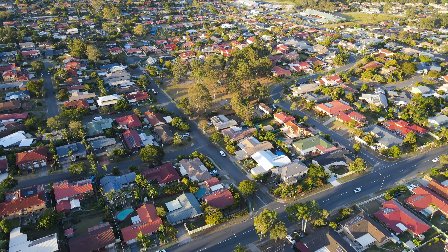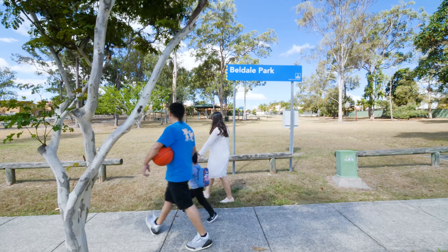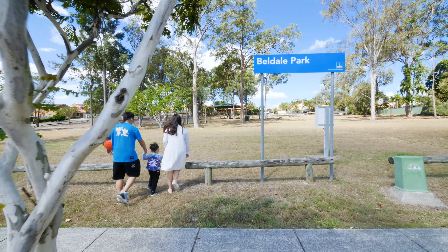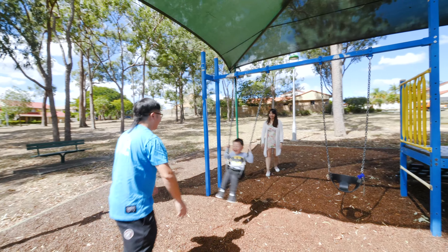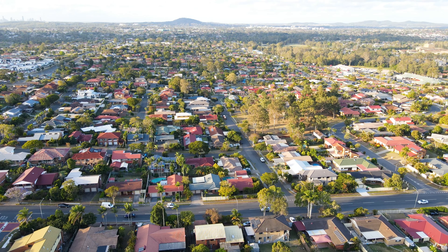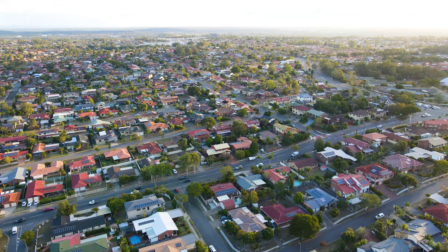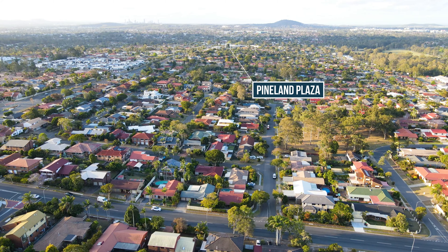It is a very short walking distance to family-friendly Beeldale Park. City Express buses is just five minutes stroll from your front door. Sunnybank Hills Shopping Town and Pineland Plaza are also close by.